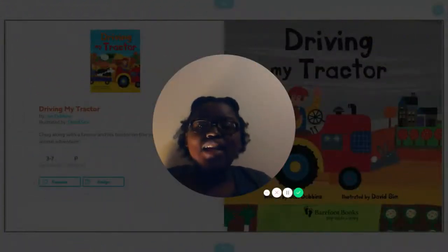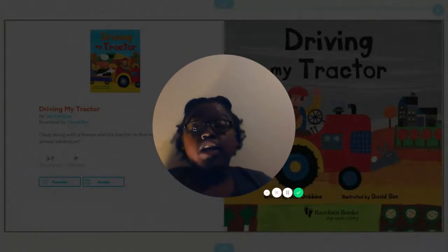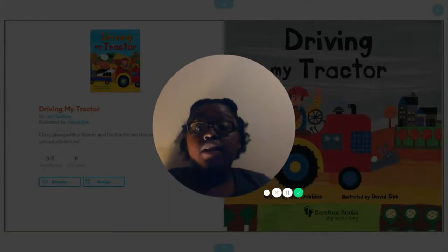Hello, everyone. Today we're going to be reading a book called Driving My Tractor by Jane Dobbins, illustrated by David Sim.